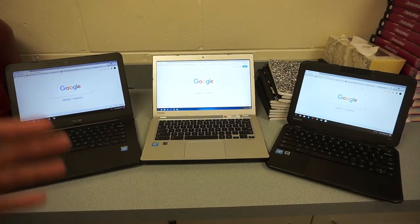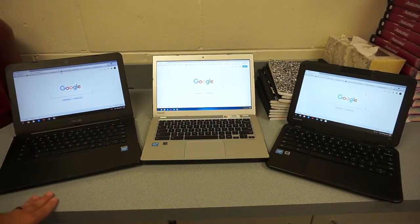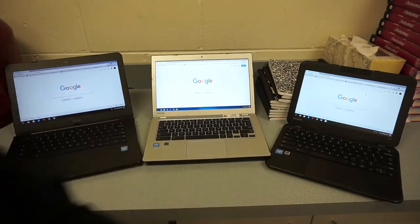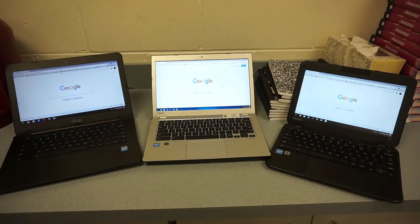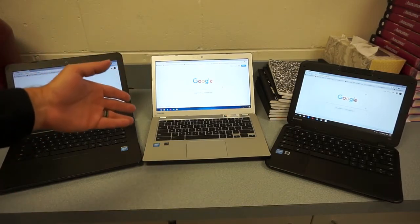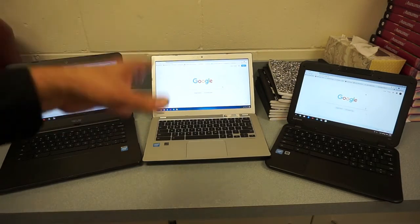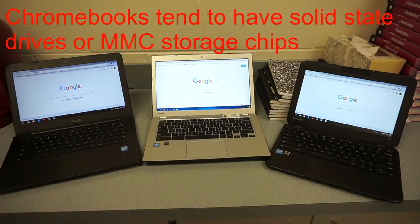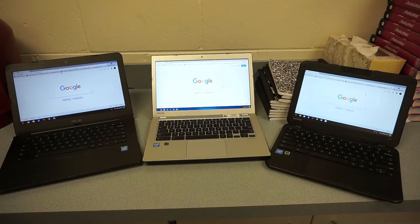Storage capacity is not that big of a deal with a Chromebook. This model has 16 gigs, this one also has 16 gigs, and this model has 32 gigs. Most apps are stored in the cloud — you're just storing the basic launcher on the Chromebook, not the whole program. You can start to fill up storage if you save lots of videos and pictures, but you can also plug in memory cards or flash drives to expand storage without spending extra money.